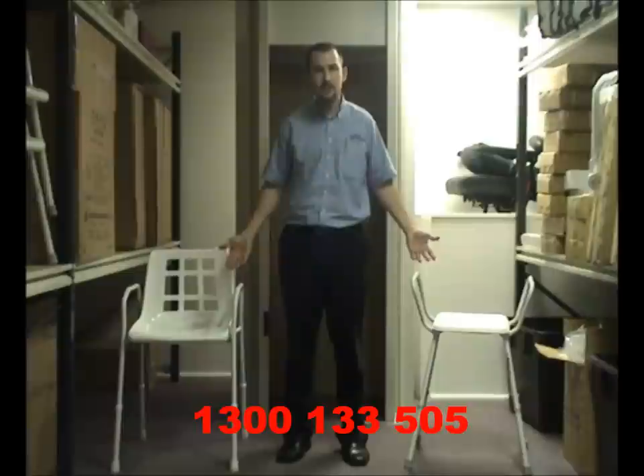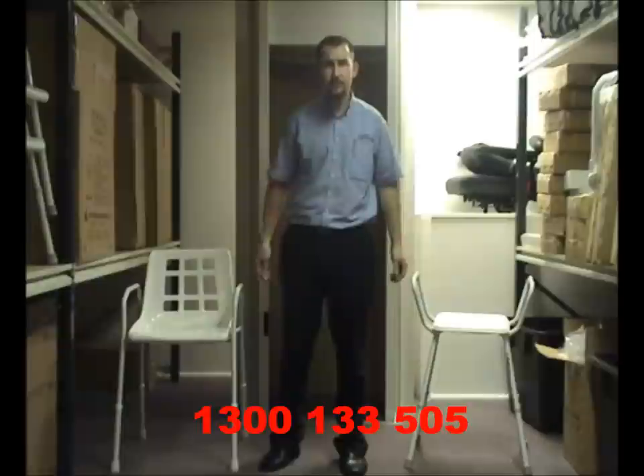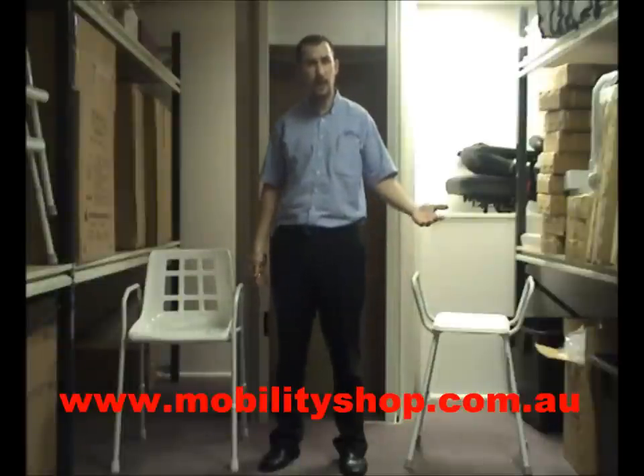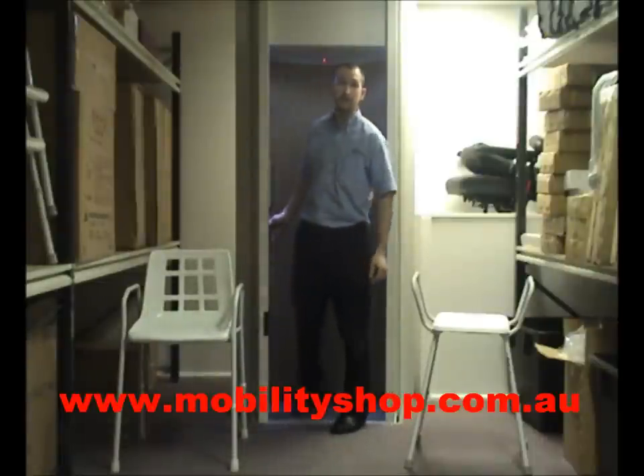If you have any questions about this product review you can call us on 1300 133 505 or visit us online at www.mobilityshop.com.au. Thank you for watching and hopefully we'll have many other reviews coming shortly.